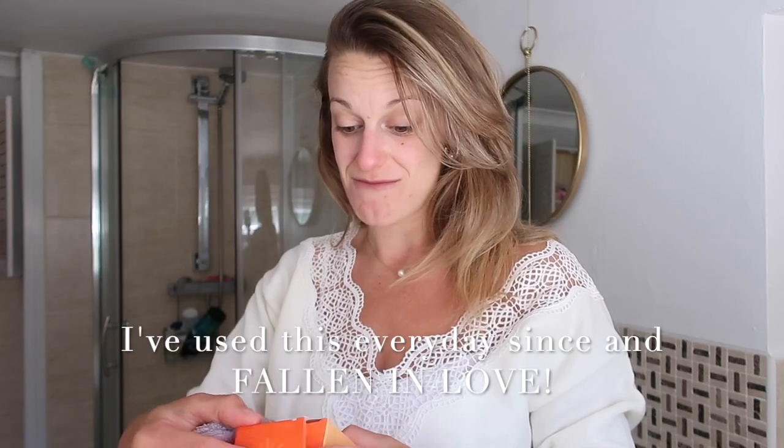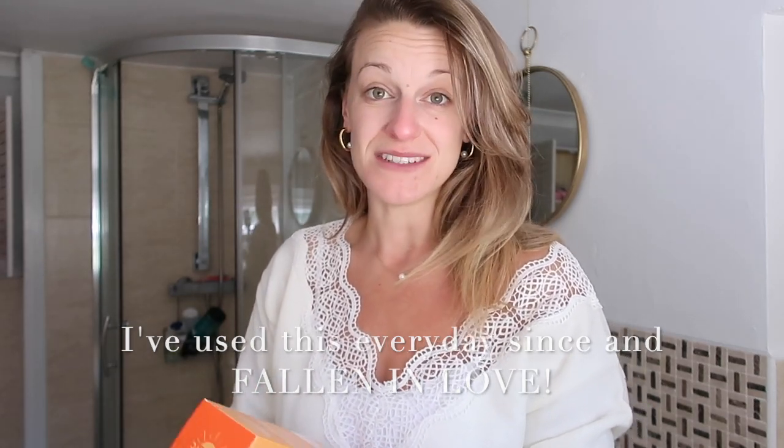It feels fresh, it feels clean - you know that slightly taut, tight feeling after cleansing? It feels like that. I'm happy, I'm enjoying that. Very impressed that it came with a cloth - that makes it even more of a bargain! My skin feels really soft and really nice. Now I'm going to go in with the healthy glow rose toner. I've already used this once because I was so excited - the smell is beautiful.